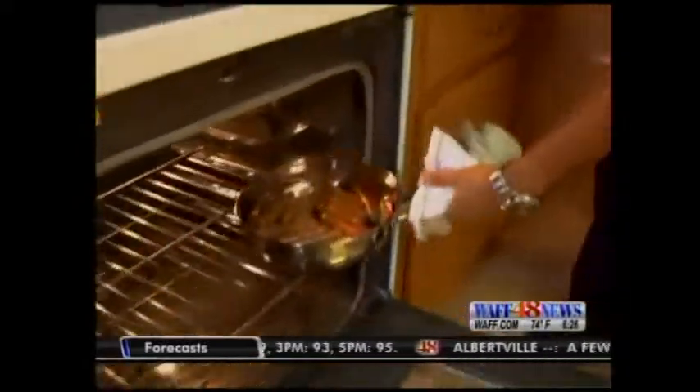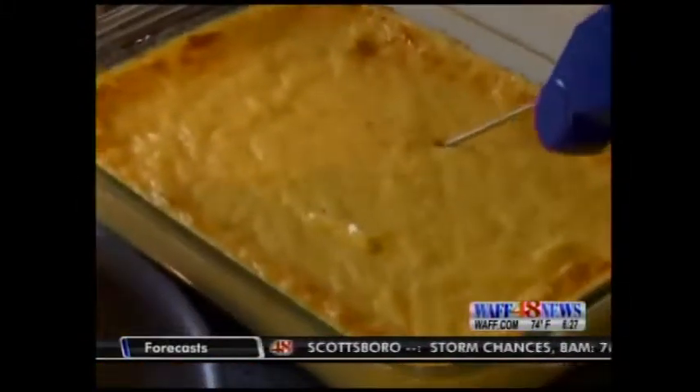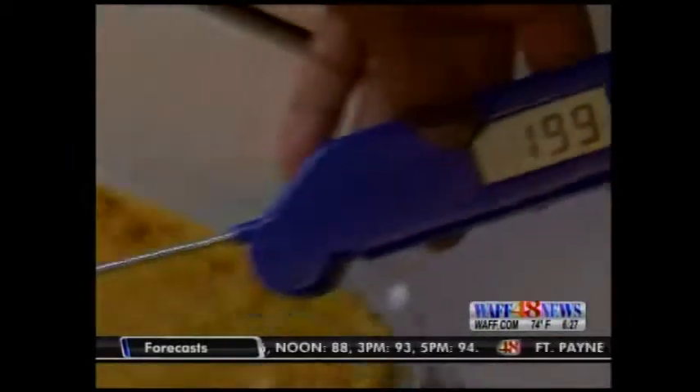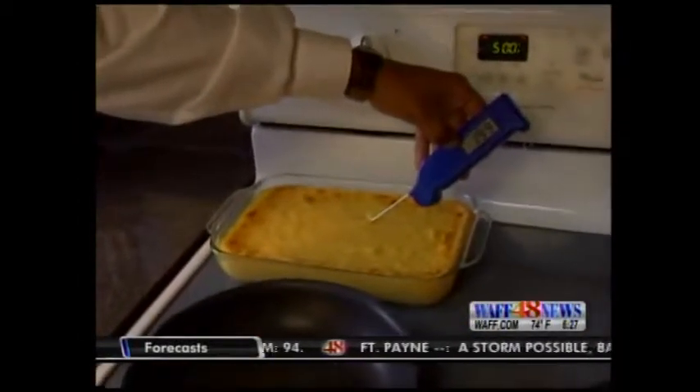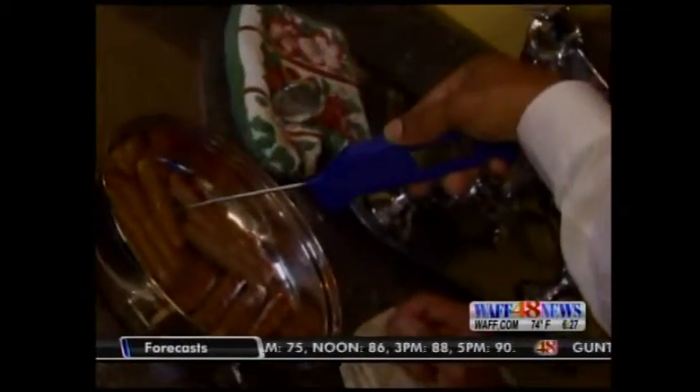Breakfast is almost ready to be served, and that signals the beginning of yet another test — the test of food temperature. It looks good, smells good, but is it truly ready to eat? That's great. You want to at least cook it to 165 degrees. This is an egg-baked product. After all of her breakfast items have been tested for proper temperature, it's time for the results.